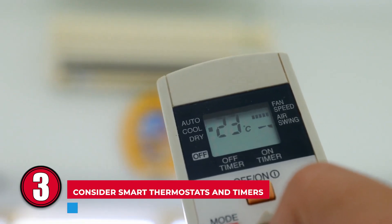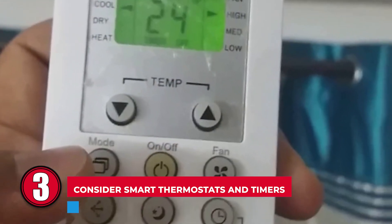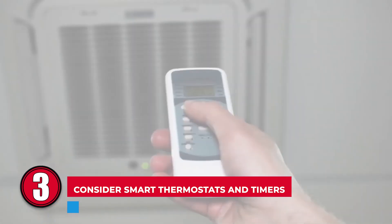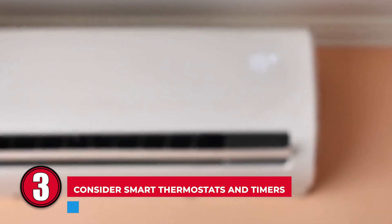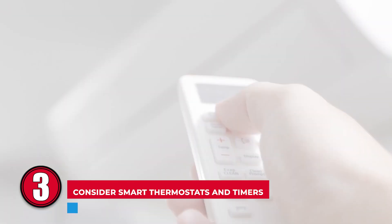Step 3: Consider smart thermostats and timers. Smart thermostats and timers can help to save a great deal on your monthly bill. With a timer, you can have greater control of how much your air conditioner works. When setting the temperature, remember that lower temperatures cost more. It's advisable to choose the highest temperature with which you'd feel comfortable. Using the air conditioner only during the hottest hours of the day and turning it off by night can also save money.